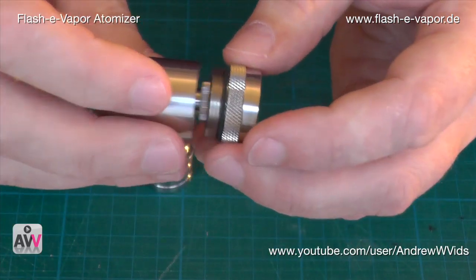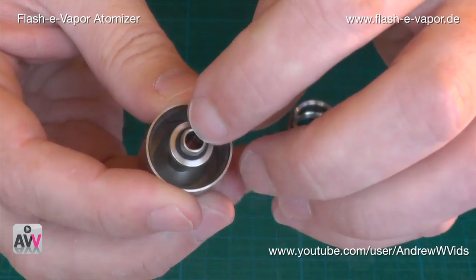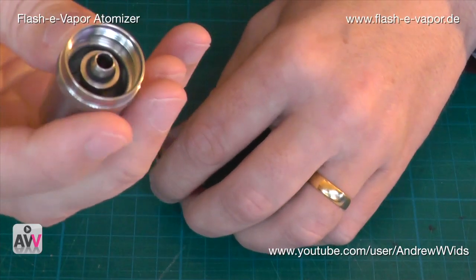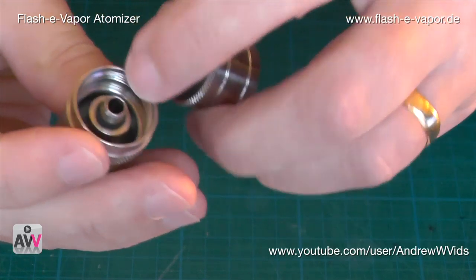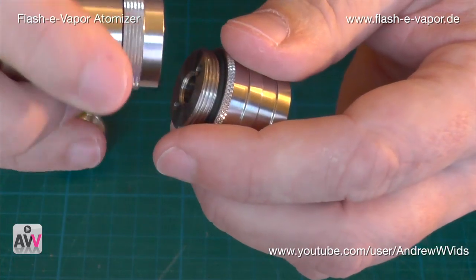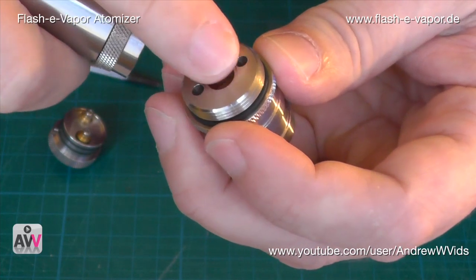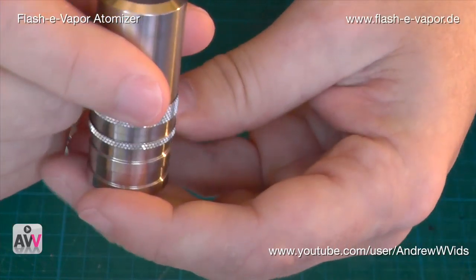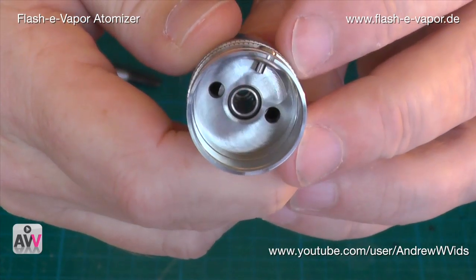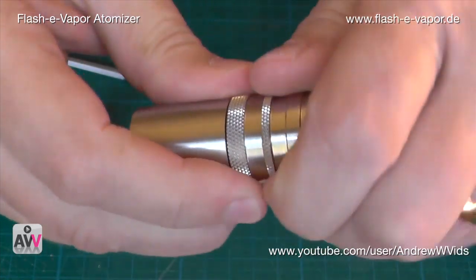You can also get a polycarbonate extension so you can see the liquid inside, but I don't have those pieces right now. Inside the tank there's this centre piece — the air channel. After it goes through the middle section, this air channel pushes into a hole here. There's an o-ring on it, and when you screw it in it sits into a recess, giving you a perfect seal.